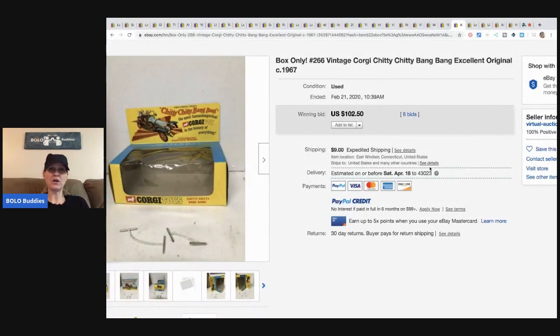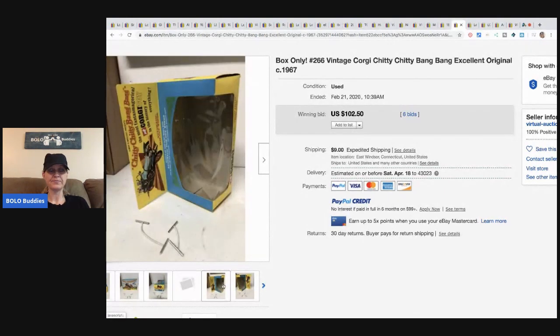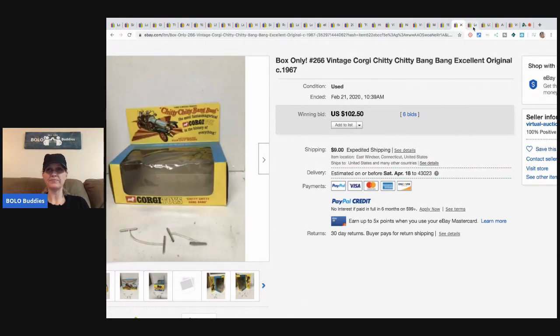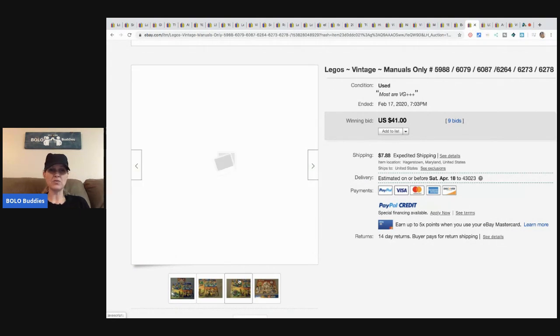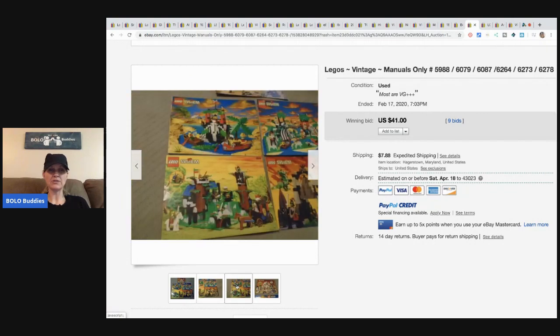Here's a Corgi Chitty Chitty Bang Bang car box only — sold for $102.50 with six bids, $9 shipping. And here are Lego manuals only — they listed the manual numbers — sold for $41 plus shipping.